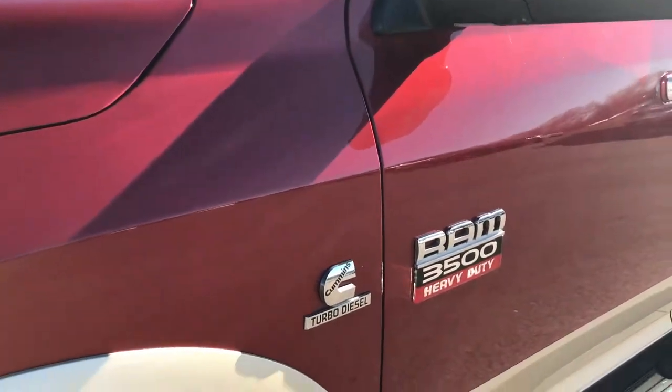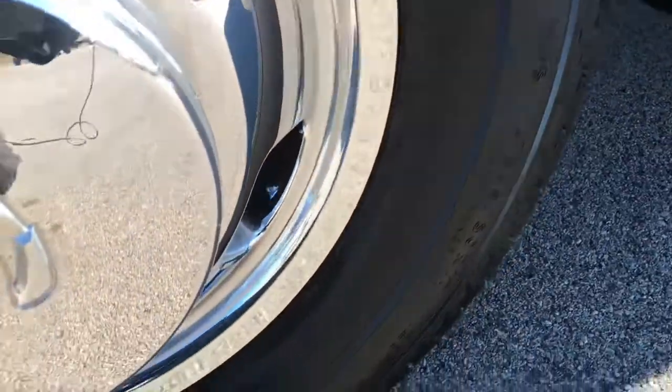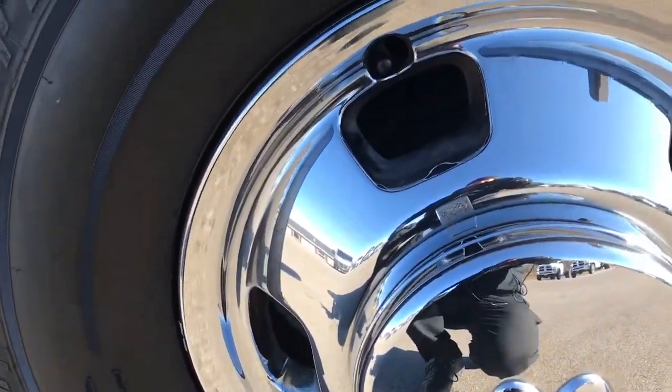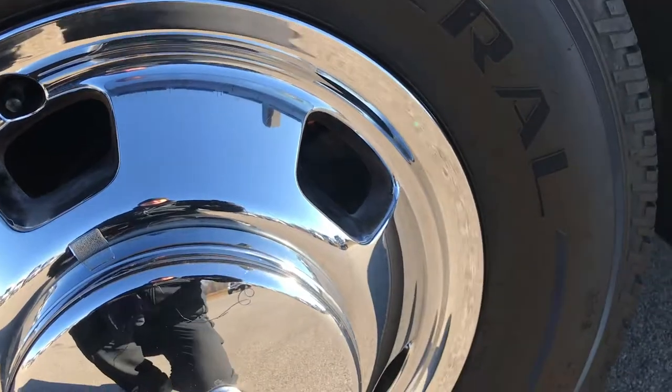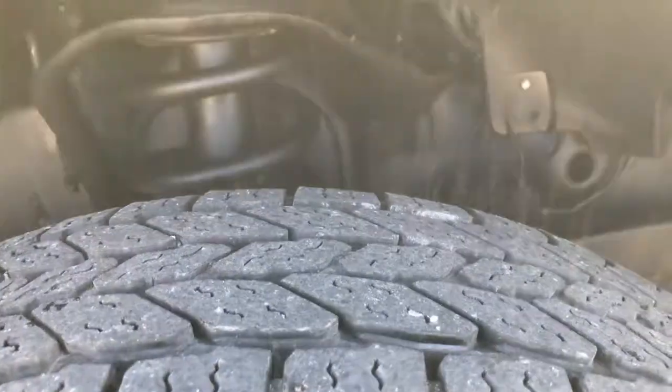Deep Cherry Pearl is the color over white gold. It has General Ameritrac tires on it — these are 235 ADR17s. You get the steel rims with the chrome covers, and these tires look like they have roughly about half the tread left on them.